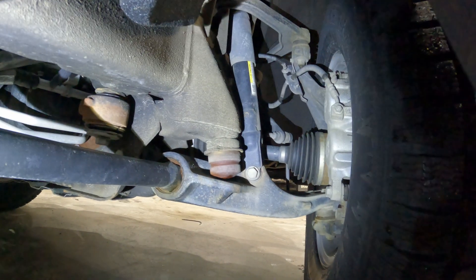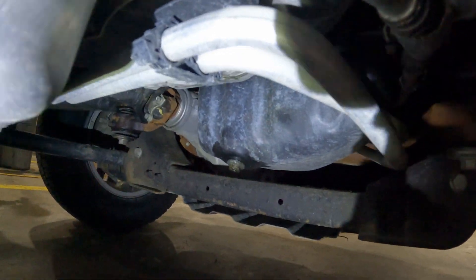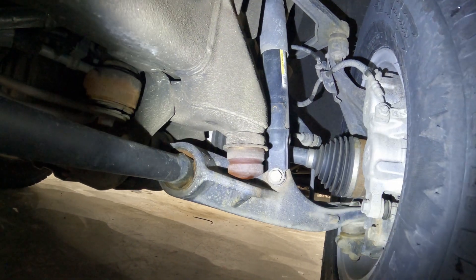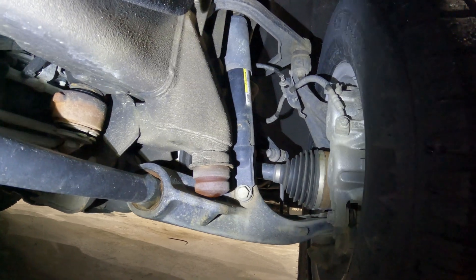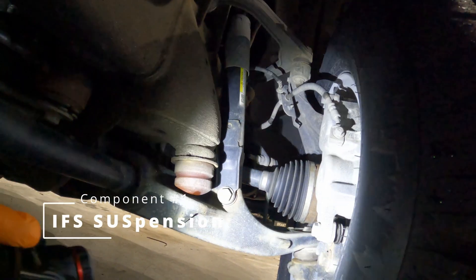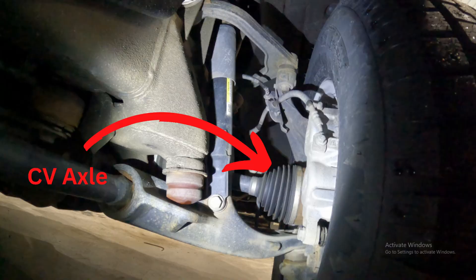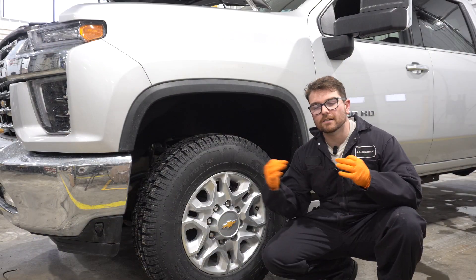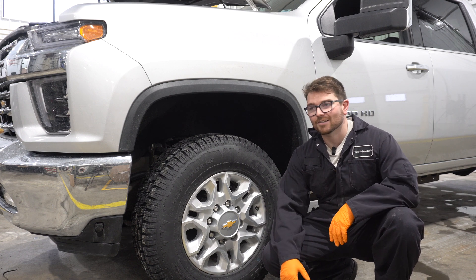Right underneath the engine we have our first major piece of componentry — GM's front axle. You guys can see the front diff right there. The big difference between this truck and a Ford and a Ram is the fact that it is a non-solid front axle — an independent front suspension setup. You can see the lower control arm right there, the upper control arm right there, and your CV axle right there, instead of a solid front axle.